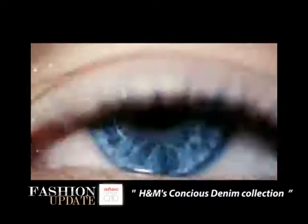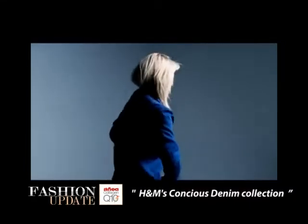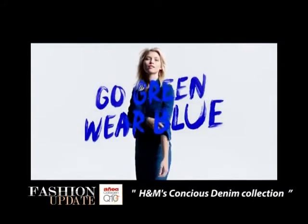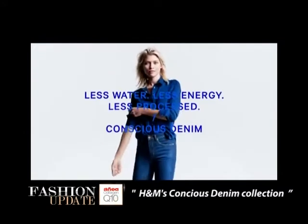For men, the line will offer jackets, coats, and pants. Children can choose between jeans and eco-friendly overalls. Head to H&M stores from October 2nd or visit their website to get your hands on the new Conscious pieces.